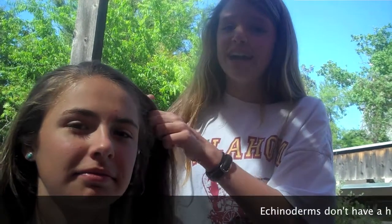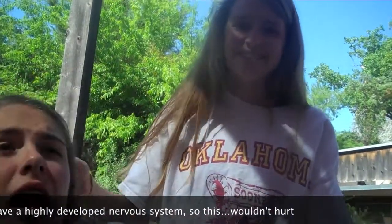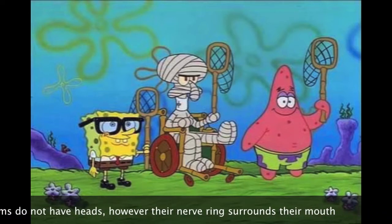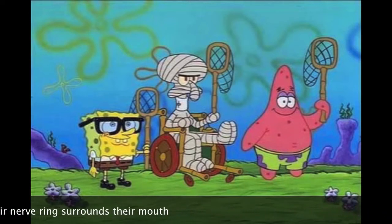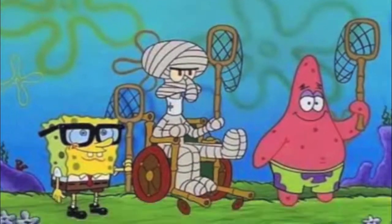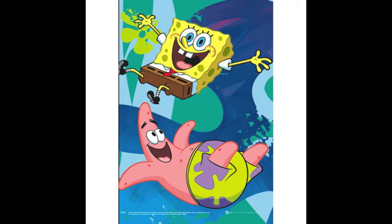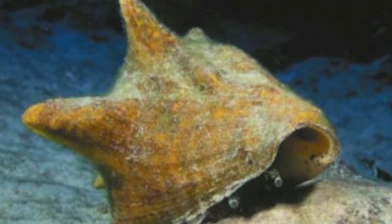Echinoderms do not have a highly developed nervous system and do not experience pain. However, their nerve rings surround their mouth, and they also have radial nerves that connect the ring with body sections. Most also have scattered sensory cells that detect light, gravity, and chemicals released by potential prey.